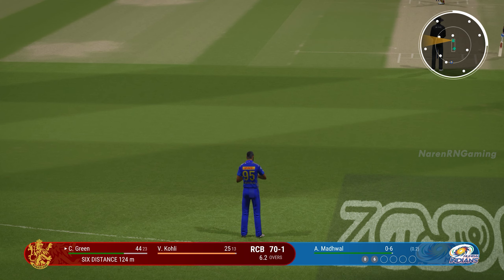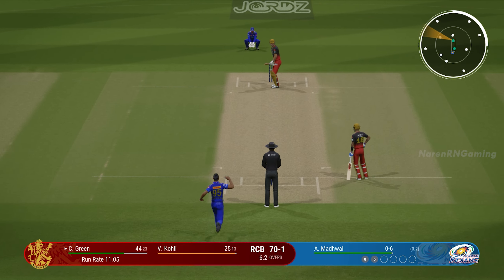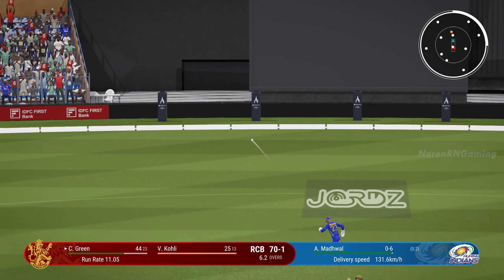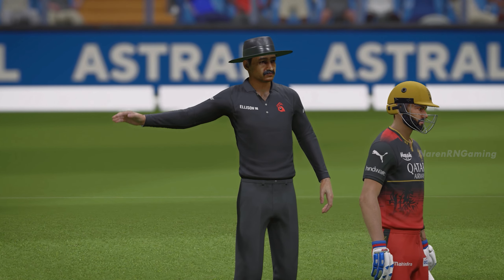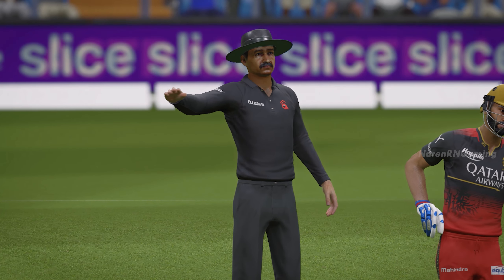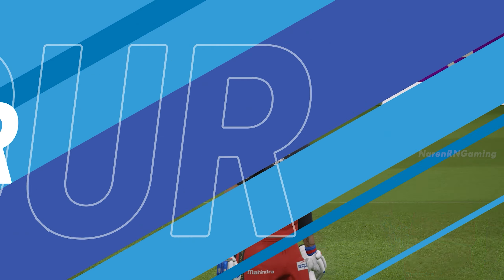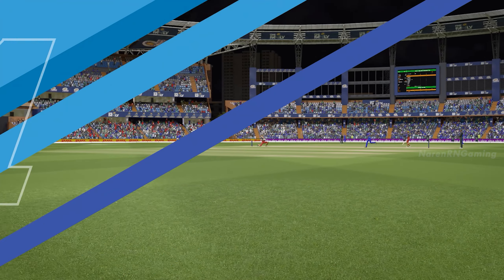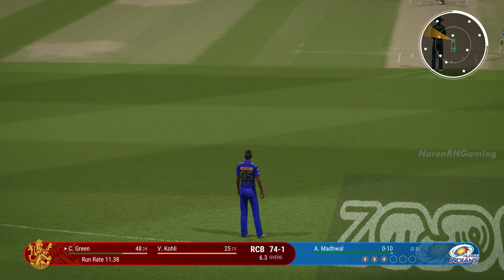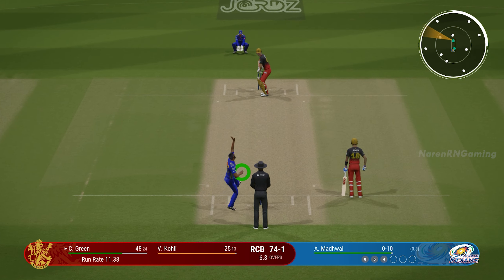It can be very disheartening seeing a good delivery smacked around. Sometimes though, you've just got to accept it and move on. Nicked it — he didn't time that at all but managed to get it away to the boundary. Let's just see if they can get that ball up into the slot as before. It's so crucial — you've got to follow up that last delivery and keep the batter under pressure.